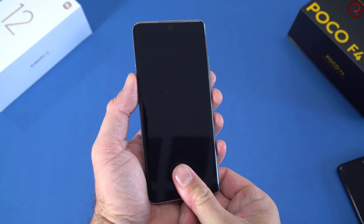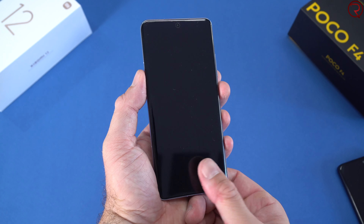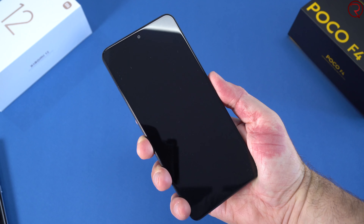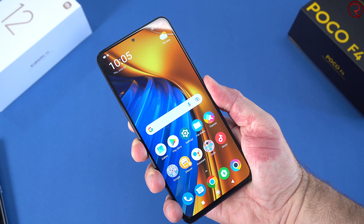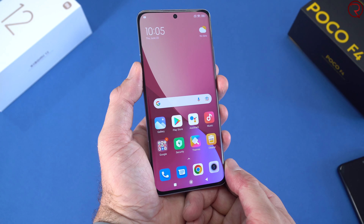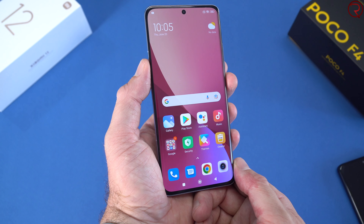The Xiaomi 12 has an in-screen fingerprint scanner, which some people may prefer. The Poco F4 has a fingerprint scanner built into the power button — I personally prefer that style since it's easier to find and you don't have to look at the device to unlock it. That said, an in-screen fingerprint scanner can look more premium.